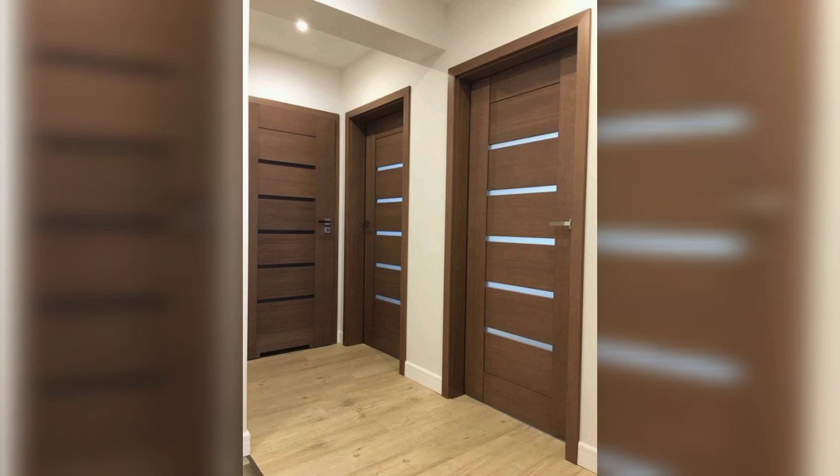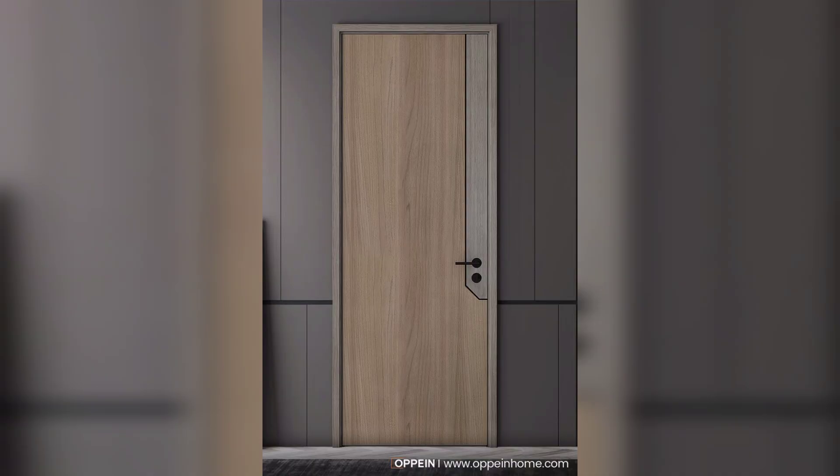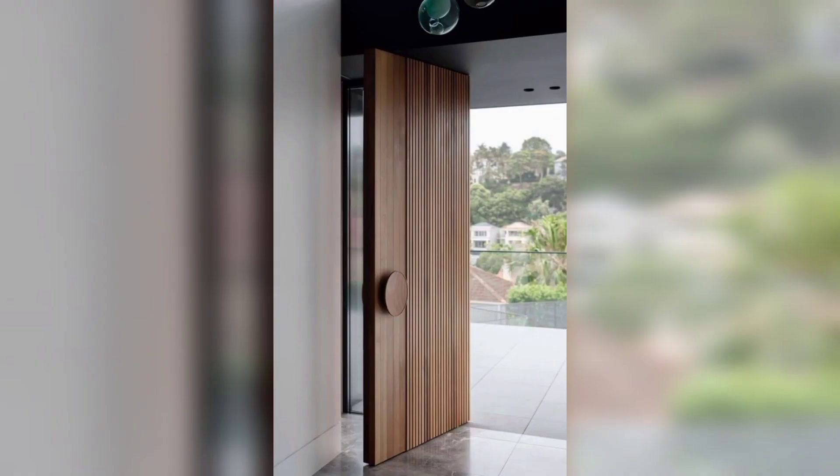Look for doors with ornate details such as raised panel designs or integrated molding. Pair them with a large entryway or foyer to create a dramatic entrance. Wonderful and beautiful gate design ideas — this main door wooden design looks so beautiful.